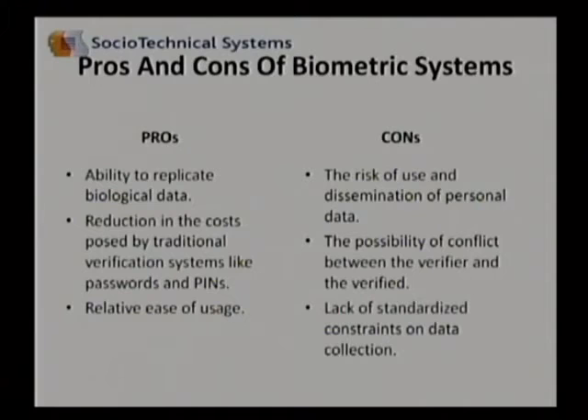In the pros column, we see that this technology gives us the ability to replicate biological data. It causes a reduction in the costs posed by traditional verification systems like passwords and pins, and there's a relative ease in usage.